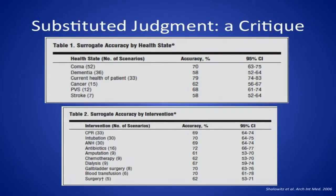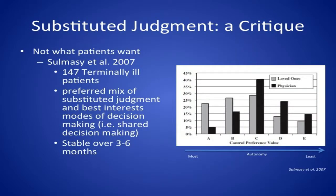Substituted judgment itself has come under critique over the past decade. Shalowitz in 2006 did a meta-analysis showing that when surrogates and patients are separately asked to make decisions about healthcare, surrogate accuracy rates are poor — and particularly poor for stroke patients, with an accuracy rate of about 58%, the lowest of all disease types, and especially low for intervention type like surgery at 62%. Dr. Salmazi in 2007 published an article looking at 147 terminally ill patients to figure out which model of decision-making they would prefer if incapacitated. They overwhelmingly preferred a model combining best interests and substituted judgment — trying to elicit preferences while having the clinician equally weigh in on what the best course of treatment would be.